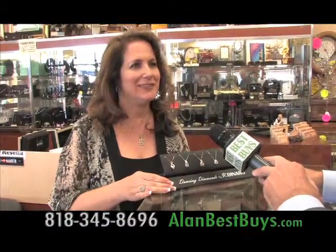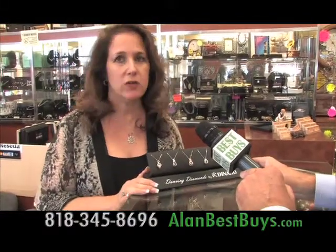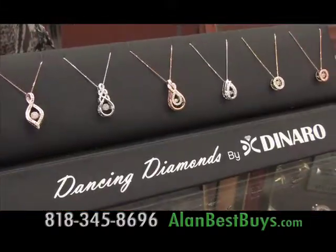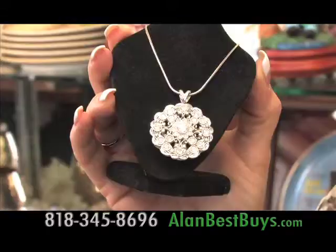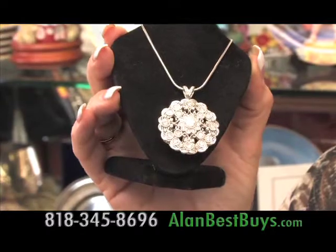That's Diane Taylor of Traders Loan and Jewelry. These are brand new, one of their newer items from the jewelry show, and they start at $199. When you wear them, they shimmer. Traders Loan and Jewelry also creates custom jewelry — one-of-a-kind pieces.